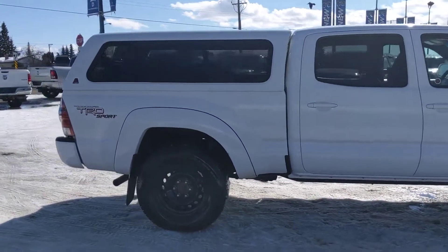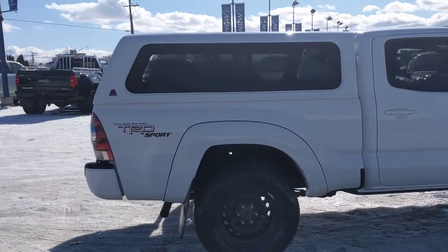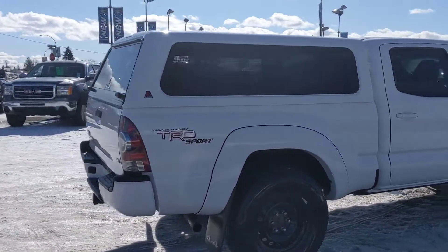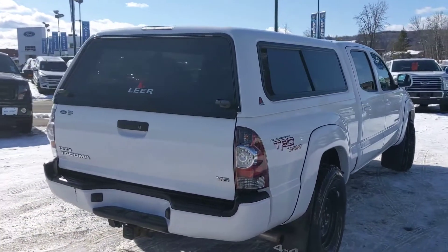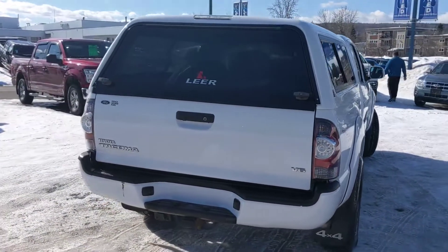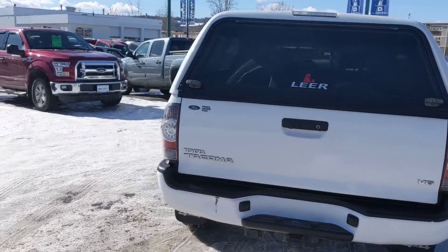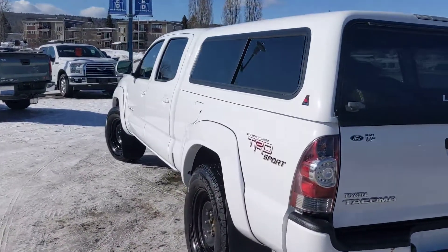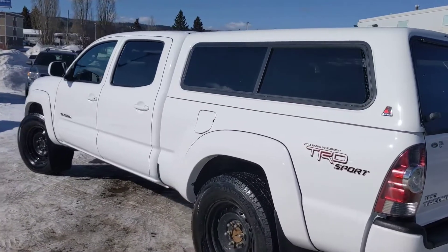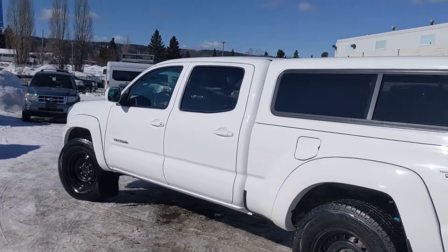It is definitely a very clean looking vehicle. You've got this beautiful color match canopy on here. You've got the 4.0-liter V6 powering this little truck, so you've got plenty of engine there to move this unit around. This is the TRD Sport trim — Toyota Racing Development Sport.